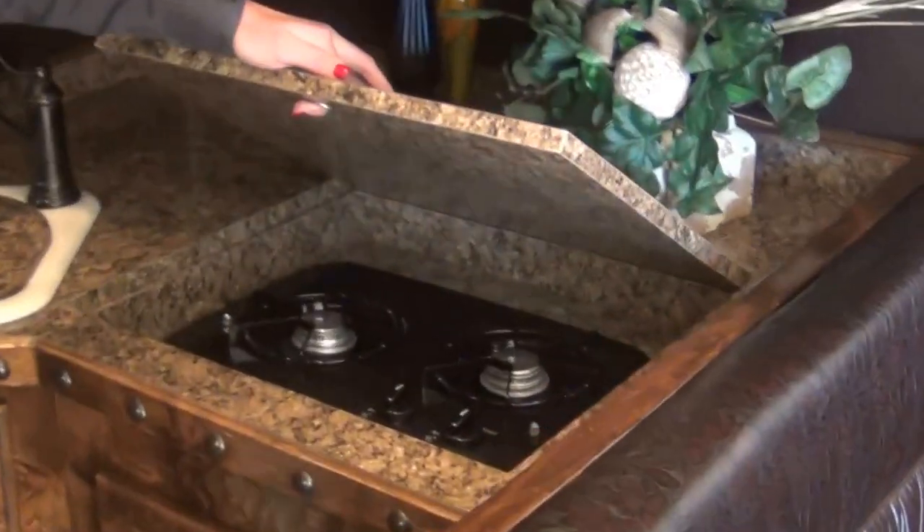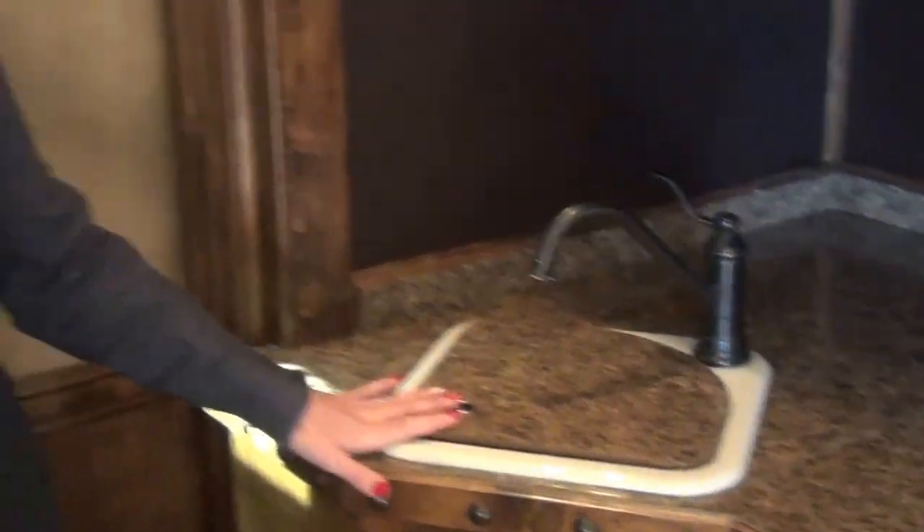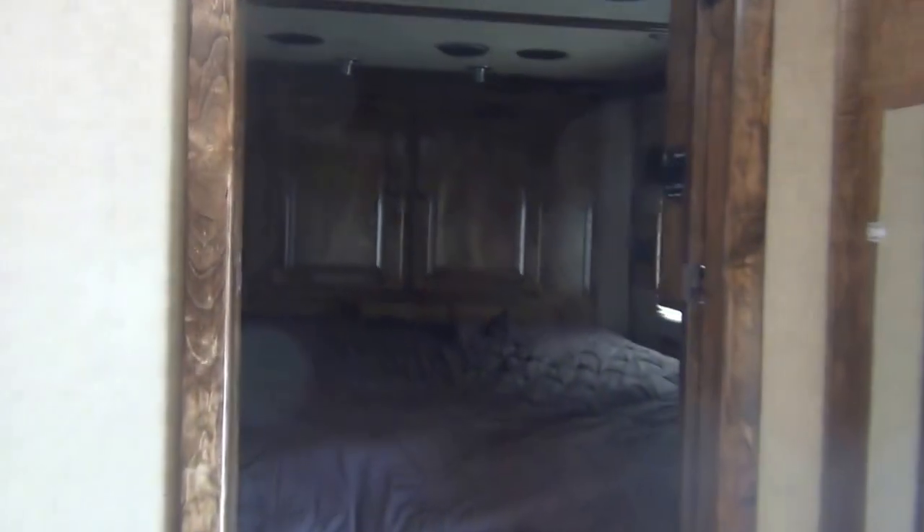You have a convection microwave, two burner recessed cooktop, porcelain sinks, porcelain toilets — all fully upgraded — and great pantry storage for the kitchen. Up in the bed area, you'll have a privacy nose so you can tuck that away, a flat screen TV up there, an additional generator start, and an additional AC control up there as well.